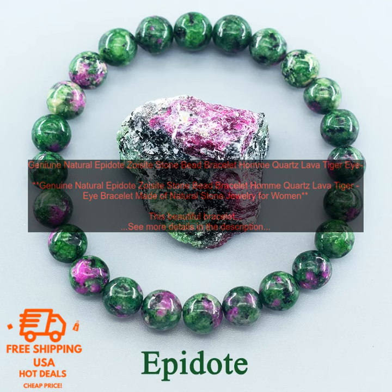The beads are all of high quality and the bracelet is very well made. It is a great choice for anyone looking for a stylish and unique piece of jewelry. The bracelet is adjustable, so it can fit most wrists. It is also very comfortable to wear, even for extended periods of time. The beads are smooth and do not irritate the skin.